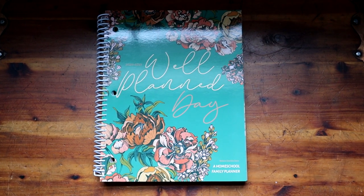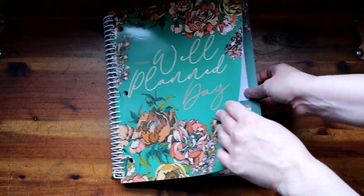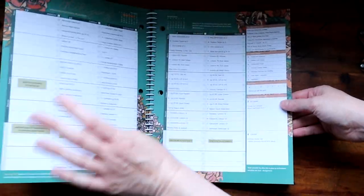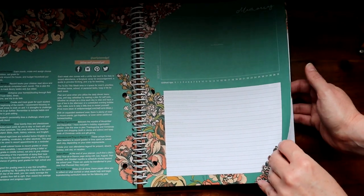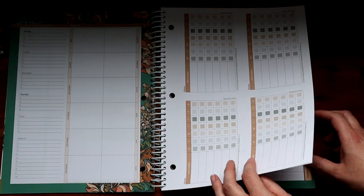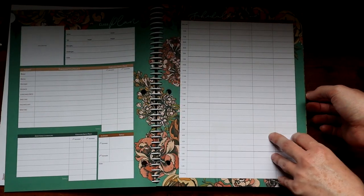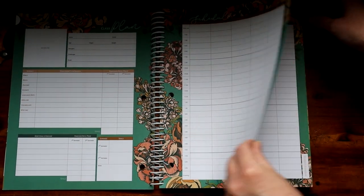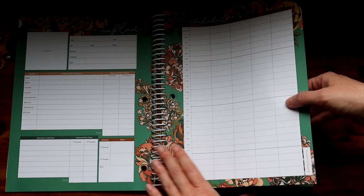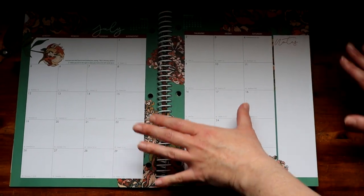So here is the 2020-2021 academic year homeschool planner. I want to do a quick flip-through and show you some of the things that make this planner so awesome. Starting at the beginning of the year, there's a spot for a picture — maybe your kids on their first day of school. Here's a chore chart, a schedule, a class plan — there are a lot of pages here that you may or may not find helpful.